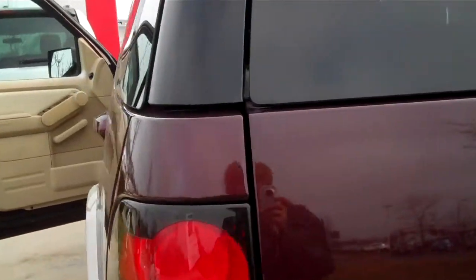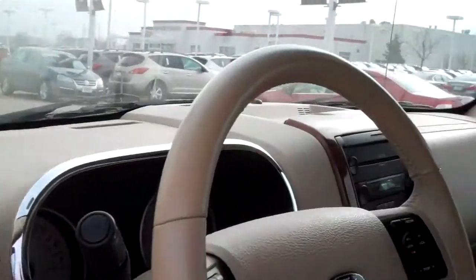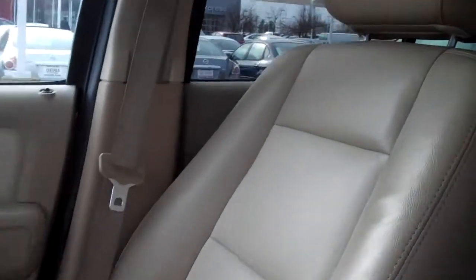It's a four wheel drive Eddie Bauer Edition, like I said. Let me give you a quick shot of the inside — it is all cream colored leather. It does have the power moonroof. Very, very clean car. Seats are clean. Still smells good.